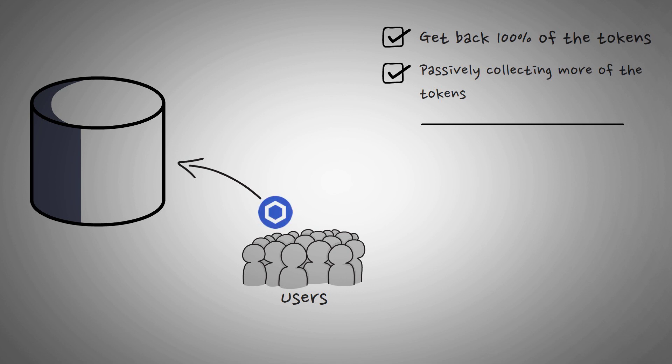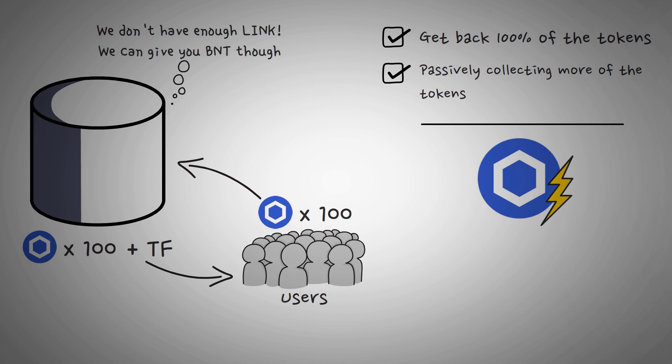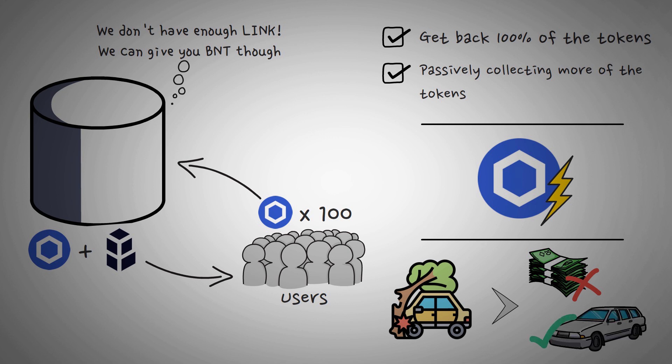Sticking with the LINK example: if an LP deposited 100 LINK tokens, no matter what the price movement of LINK is, they're always owed and will be able to take out at least 100 LINK tokens, plus the fees that have accrued on their stake. Sometimes Bancor may not be able to give you all your tokens back in LINK if the pool has suffered a large amount of impermanent loss and hasn't accrued enough LINK trading fees. Instead, Bancor will give you as many LINK tokens as possible and then pay out the rest of the insurance with an equivalent value of BNT tokens — just like car insurance giving you enough money to buy a new car rather than fixing it.